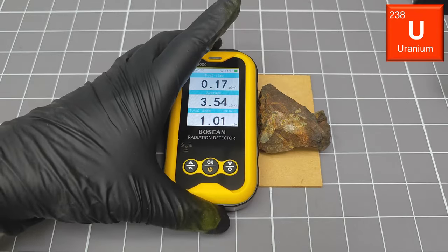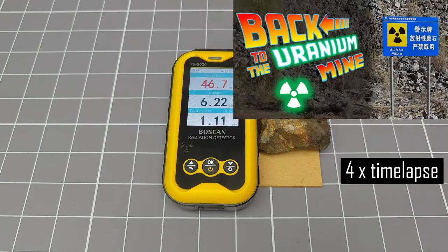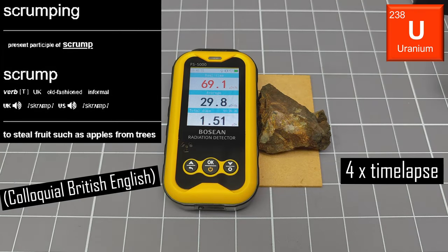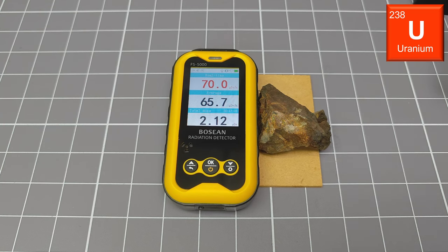This is a sample of natural uranium ore. We found it when my family and I went scrumping at an old disused uranium mine right here in China. Again, this sample is a majority beta emitter, and the detected dose rates are in line with my expectations.